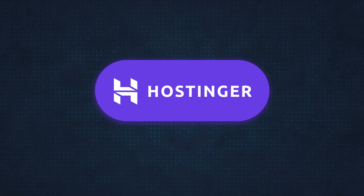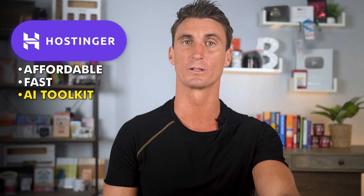First up is Hostinger. If you're looking to start a blog or an online store, Hostinger is, in my opinion, the best AI website builder out there for beginners. It's affordable, it's fast, and it has a complete AI toolkit.